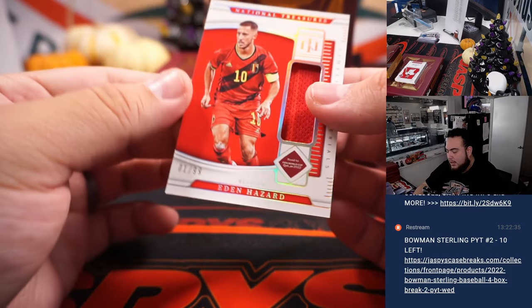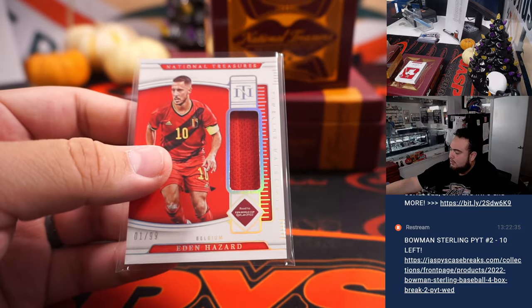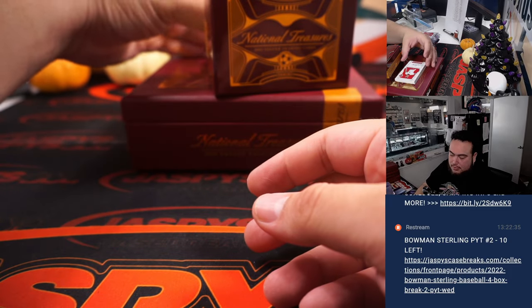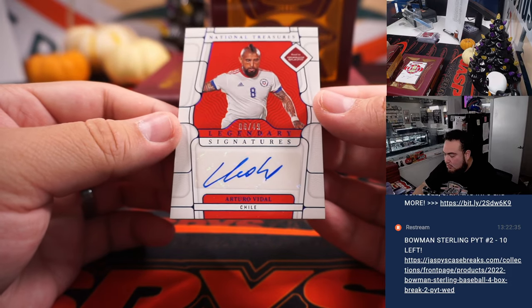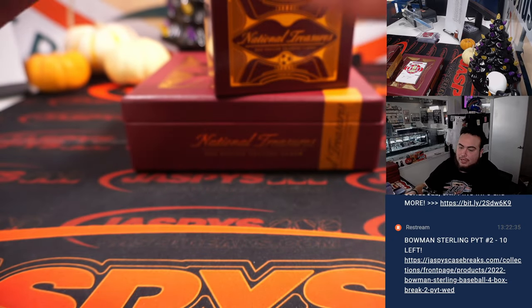We have an Eden Hazard numbered to 99 for Belgium, going to David. And a couple more — should be some autographs now. First one numbered to 49: Arturo Vidal for Chile, six out of 49 — Chile is going to Daniel Smith.